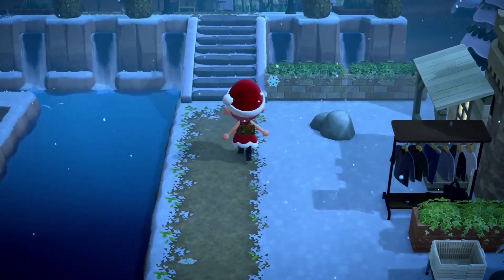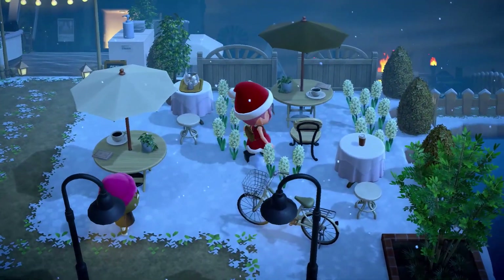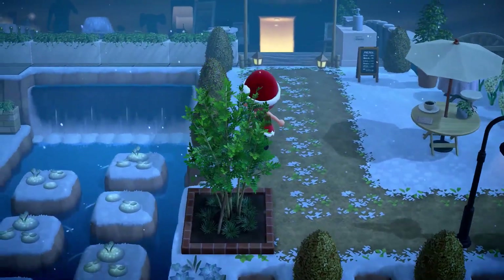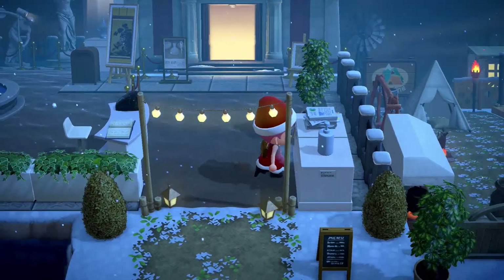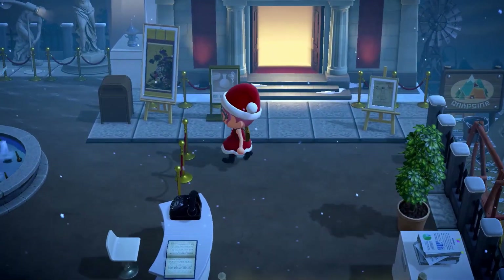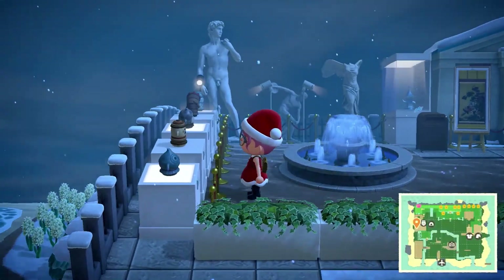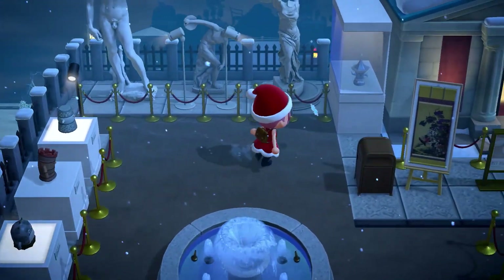I'm gonna head up past the shop here. This is so pretty. So relaxing. Enjoy a little beverage. Check this out — you got your hand sanitizer. Perfect. Welcome to the museum. I like how the museum has extended out. Wow, putting the gyroids on these stands really elevates them. So fancy. This is really cool.